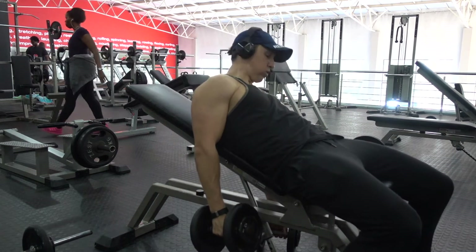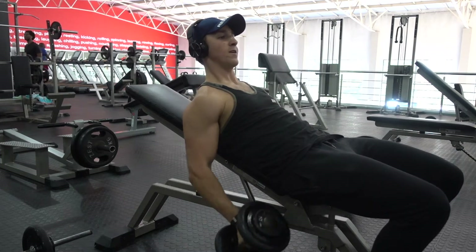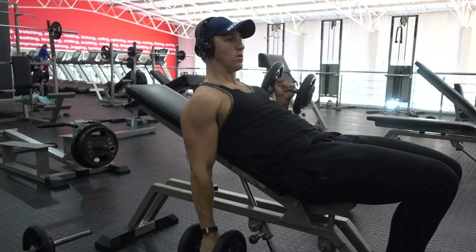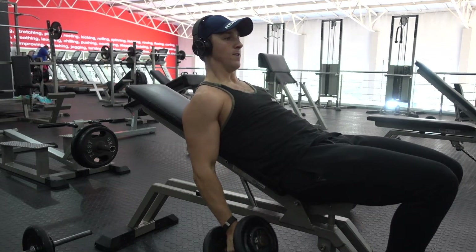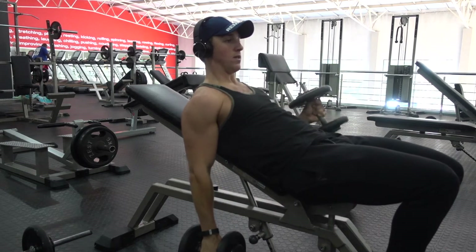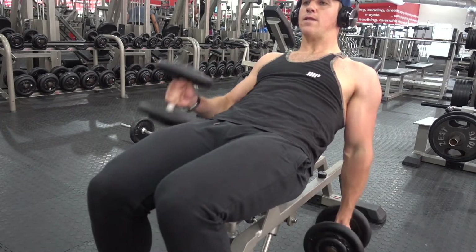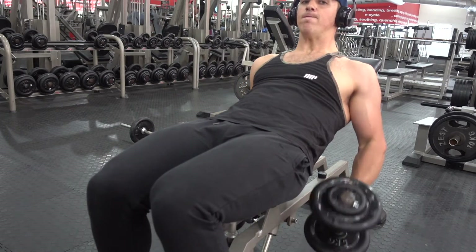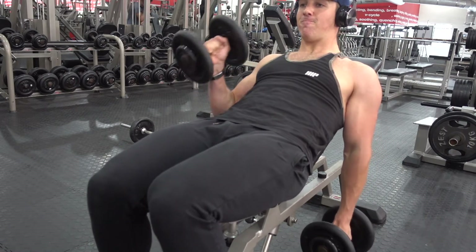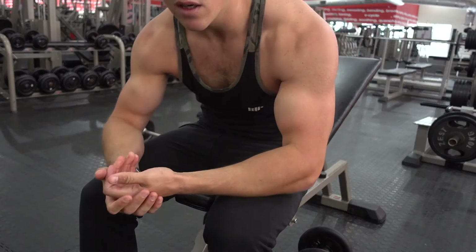Next up are the seated hammer curls. Notice how the bench is placed at almost a 45-degree angle. The difference between a regular dumbbell curl and a hammer curl is the position of the dumbbells — my wrist is in a position where the palm of my hand is facing my body and I stay in that position throughout. It doesn't contract the bicep in the same way; instead it works the entire bicep head. It's just a different variation, and having the bench at a 45-degree angle gives a bigger and wider range of motion. Definitely give this one a try.